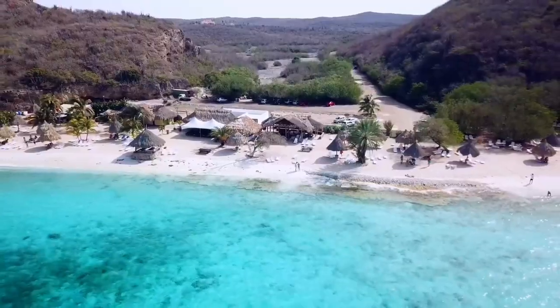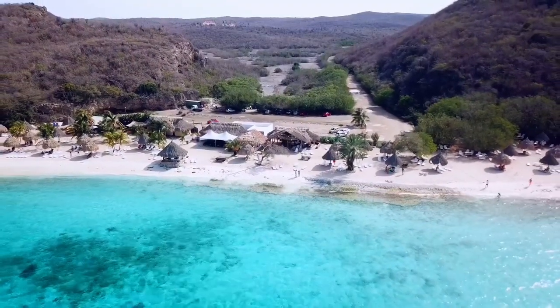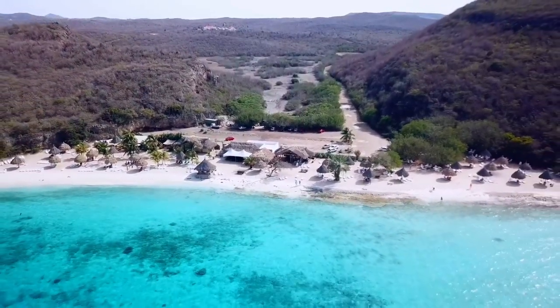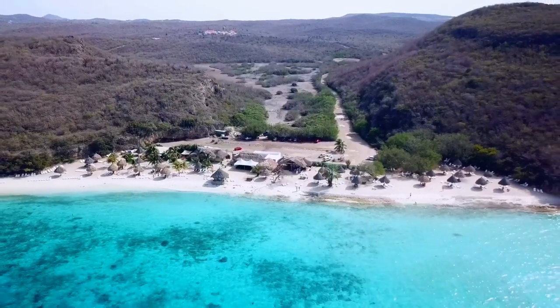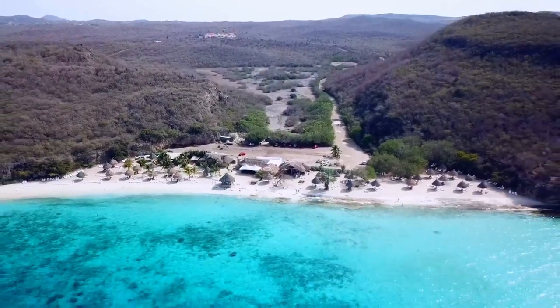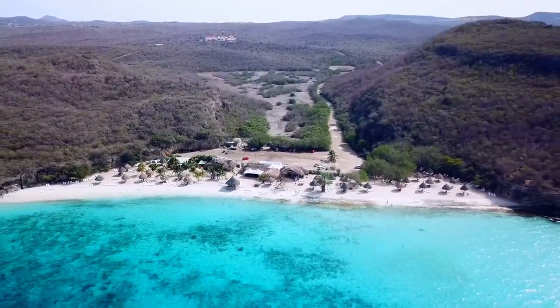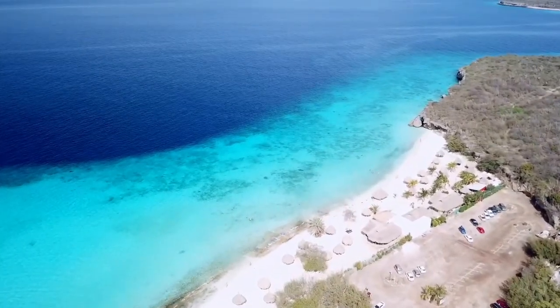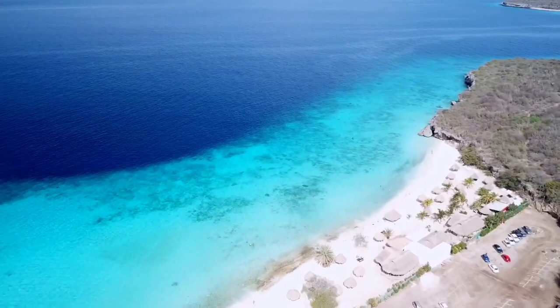These three beaches also make the list as number three because they're very scenic. Up out of the city heading toward West Point, the beaches are more natural — much more greenery and beautiful surroundings. And they make the list because there's a reef just out front where you can snorkel and then dive off the reef.